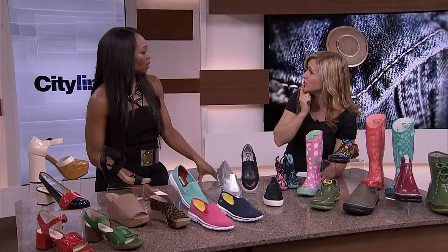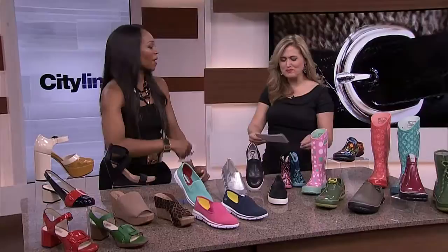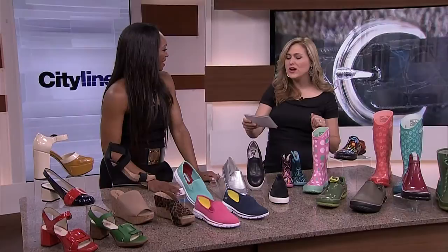Do you mind if I give you a pair of these? You know what — I bet they'd all like a pair too. All right, everyone in today's audience will take home a pair of BOGS! You all get a pair — they're $110. You can get them online at bogsfootwear.ca. You're going to get gift cards for $110.